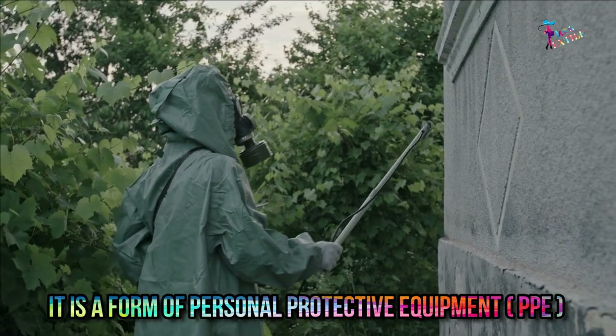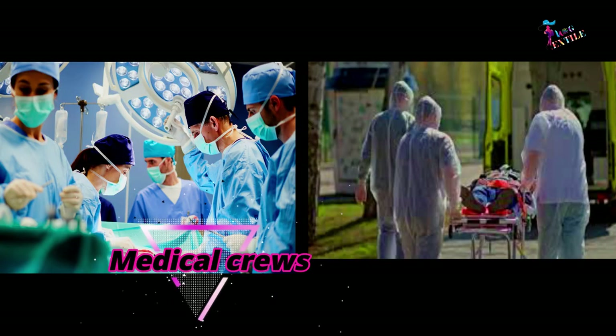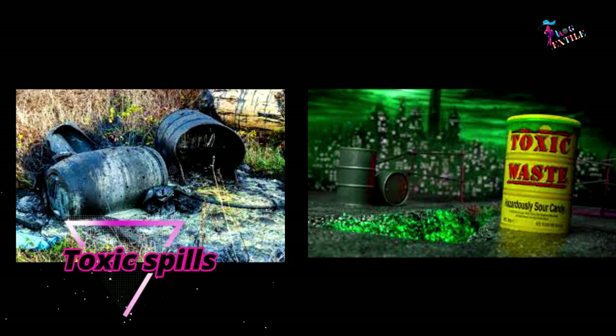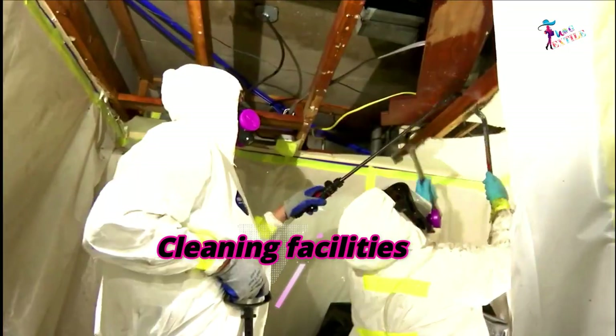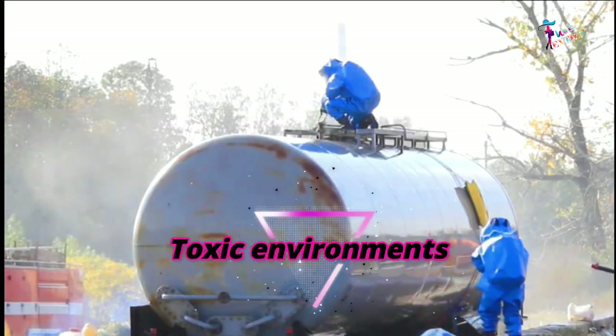It is a form of personal protective equipment, or PPE, which is often used by firefighters, emergency medical crews, paramedics, researchers, personnel responding to toxic spills, specialists cleaning up contaminated facilities, and workers in toxic environments.